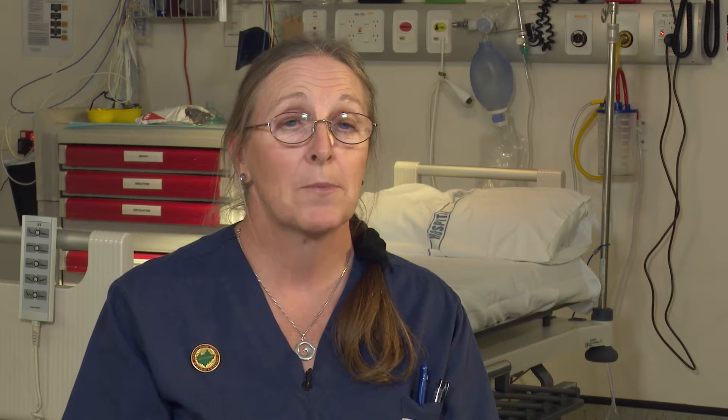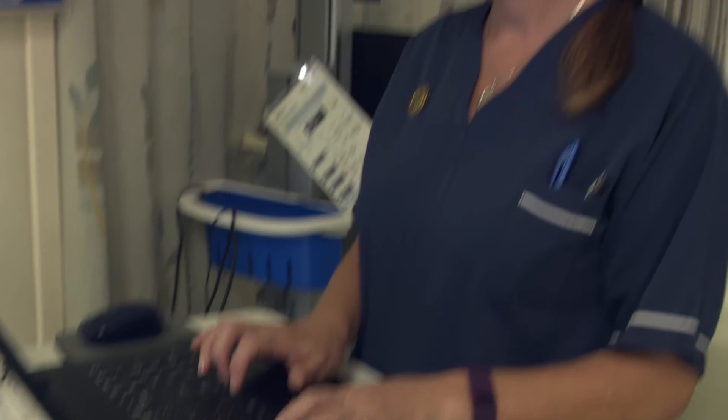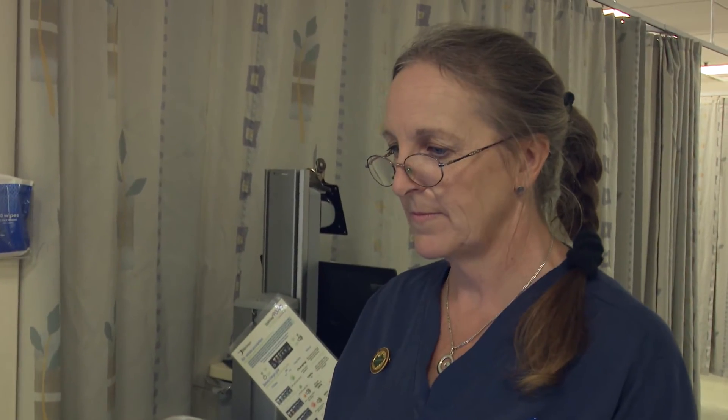We're capturing every single diagnosis that is made from our patient population entering the emergency department, and that's all 100% SNOMED coded. We've been finding using SNOMED through ED at a Glance very useful for us. It's a lot more precise than probably what we used to do before, which was using a whiteboard system and waiting for the pre-printed charts to come out.